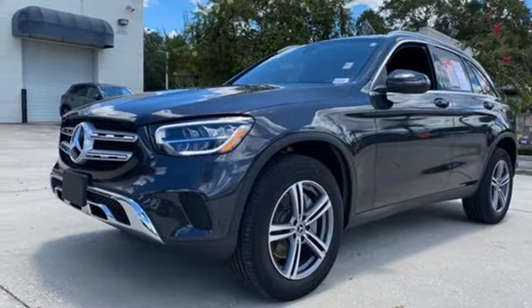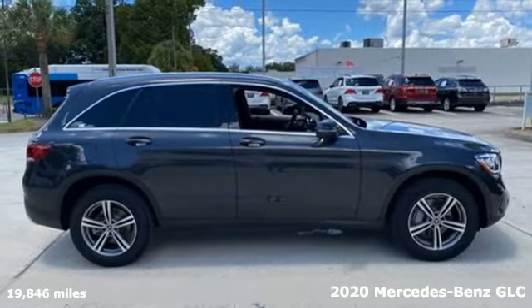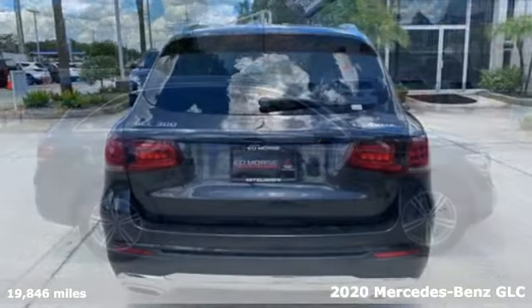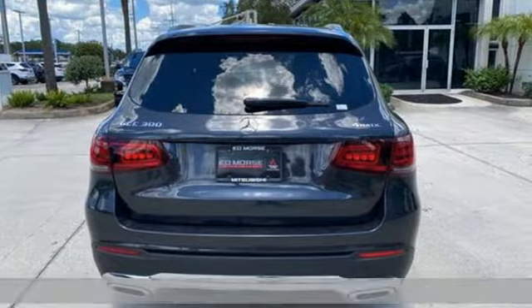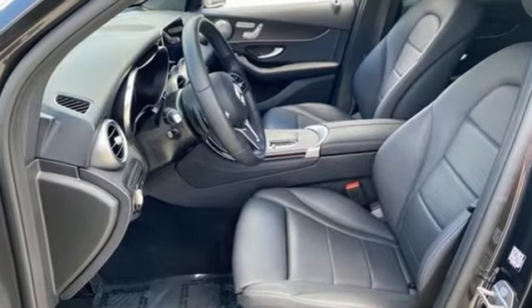It's a 2020 Mercedes-Benz GLC. Corners are traded in for curves. The GLC has emerged with a C-Class inspired cabin and sophistication and a taste for the wild. It's well equipped with the features you need.